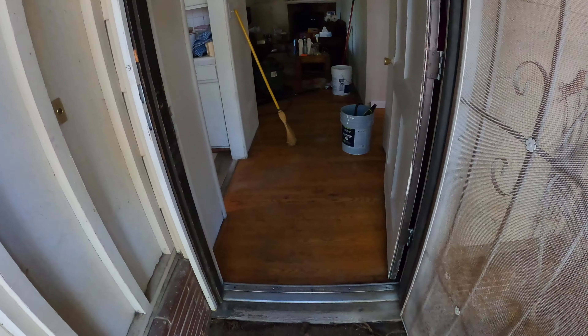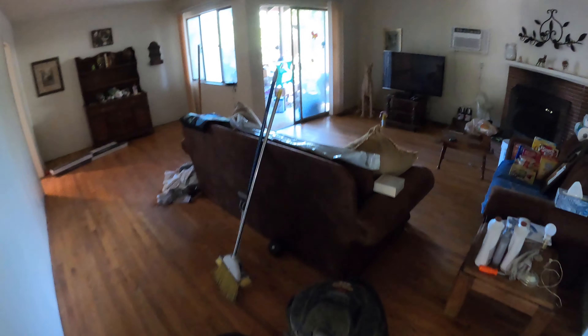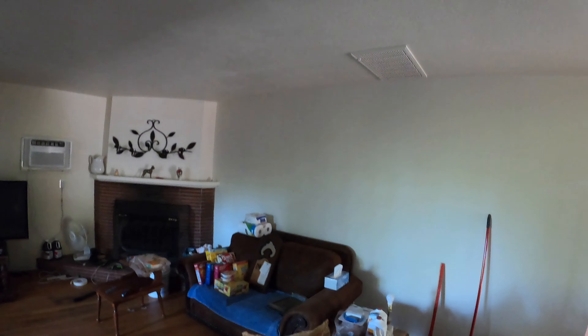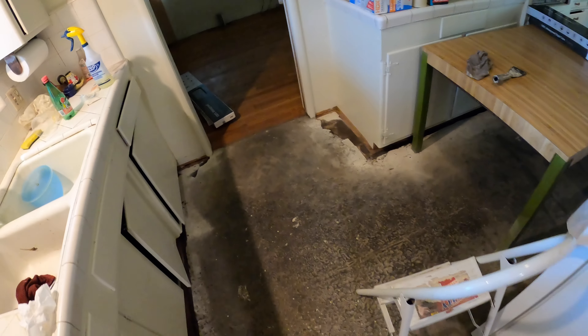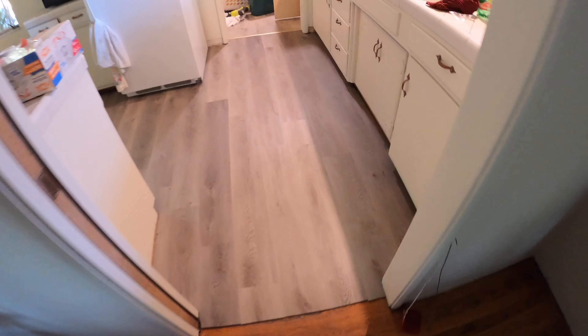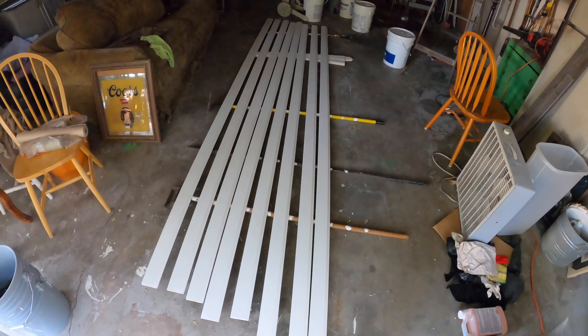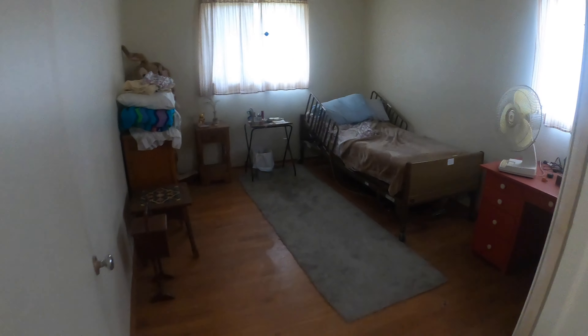Brand new floor — floor's looking nice, looking good. Gotta put some baseboards on. Got the baseboards in all over the rooms and hallway — we're good to go. It's a lot nicer in here, much better.